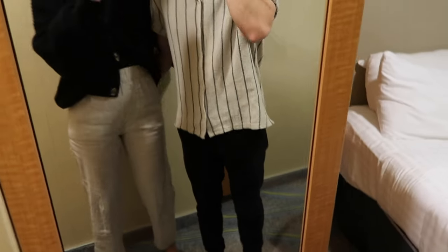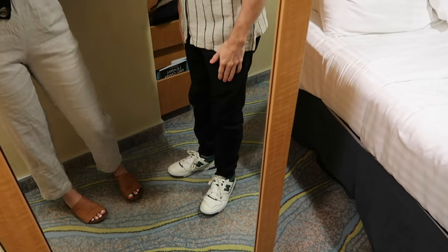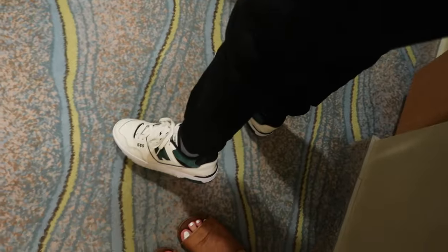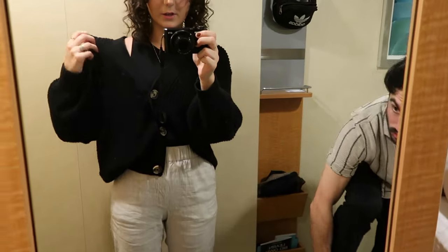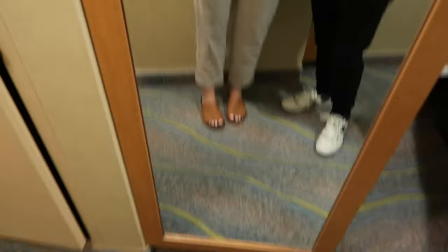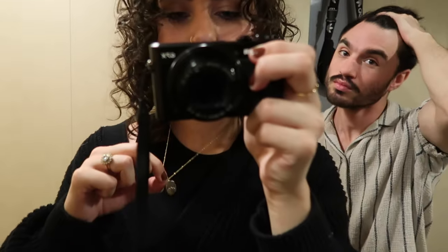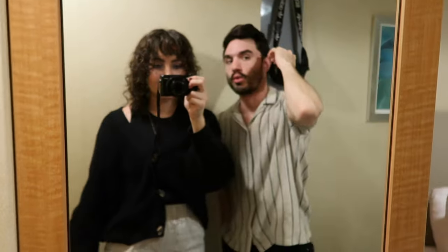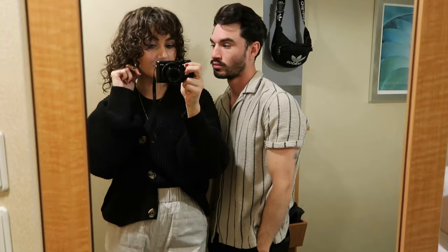We got our suitcases in and changed our outfits, so outfit of the day! My husband is wearing a shirt from Zara, jogger-style pants from Target, and New Balance 550s. My tank top is from Zara, this sweater is from H&M, these linen pants I found at the thrift store — they're Lou and Grey brand — my shoes are from Free People, and my necklace is from Made by Mary with a little mountain on it. We are on our way to our first dinner!